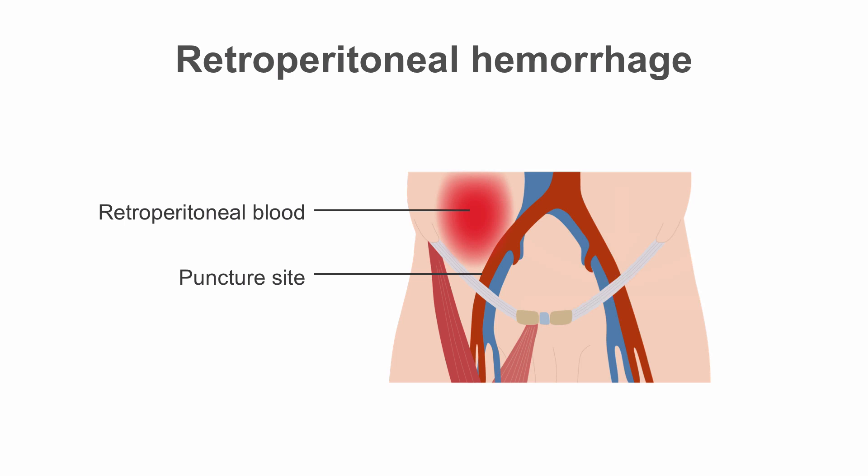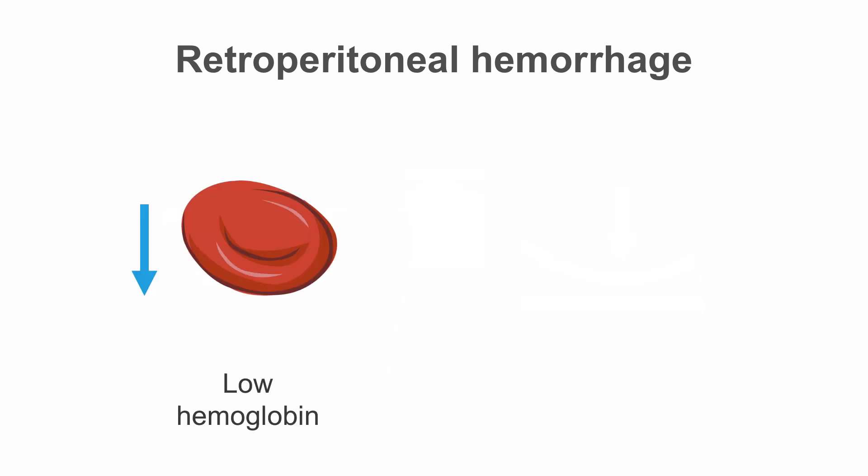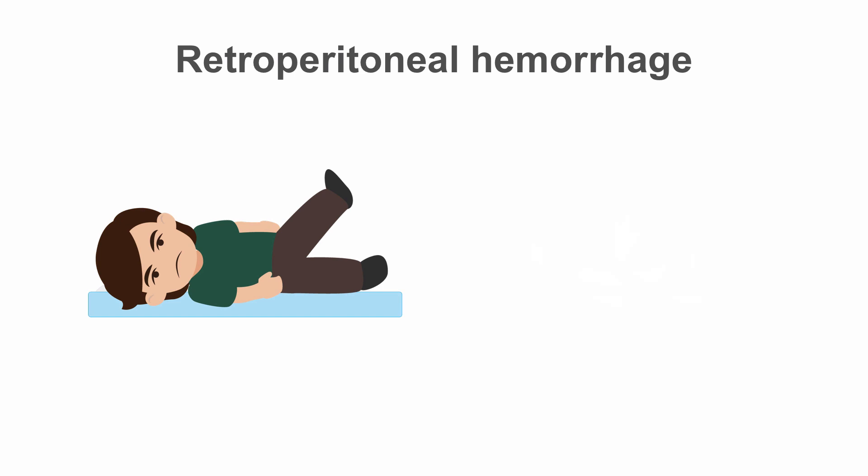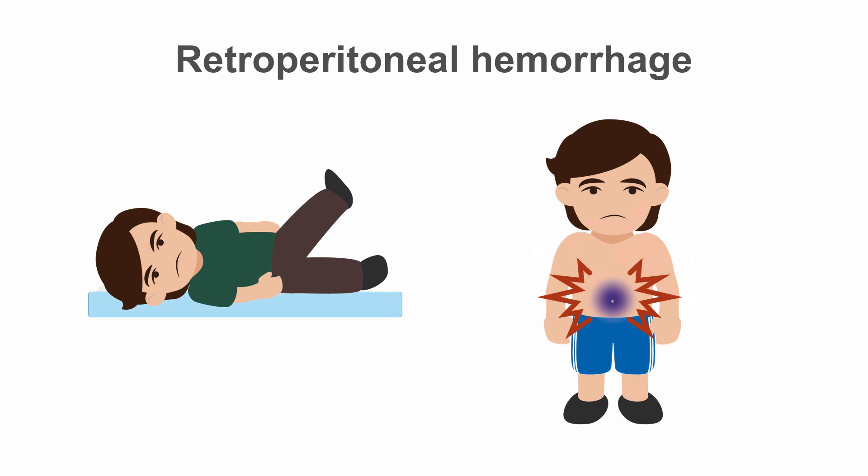Retroperitoneal hemorrhage is a dangerous complication associated with PCI that can sometimes be difficult to recognize, as bleeding into the retroperitoneal space cannot be seen externally. Clinicians should suspect a retroperitoneal hemorrhage if the hemoglobin value falls, especially in the context of a post-procedural drop in blood pressure. Another sign will be abdominal pain on a straight leg raise examination, or Cullen's and Grey-Turner signs, which usually occur late in the presentation, as discoloration or bruising around the umbilicus and abdominal flanks.